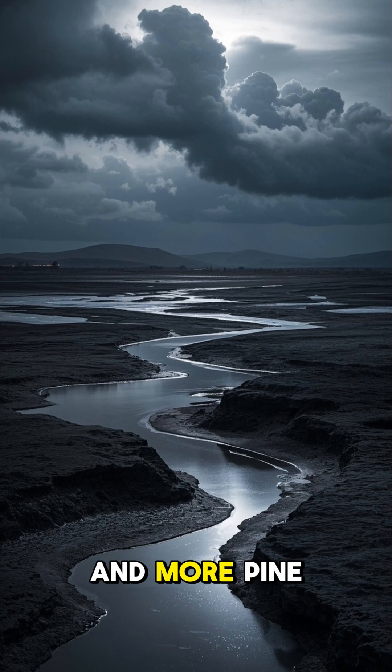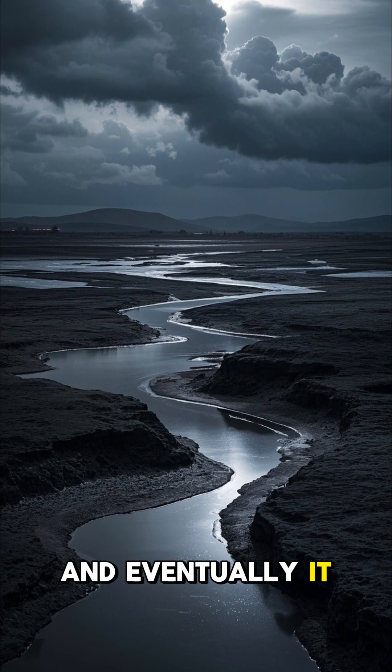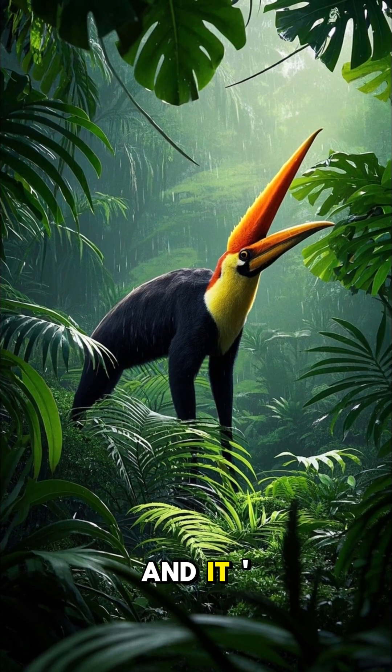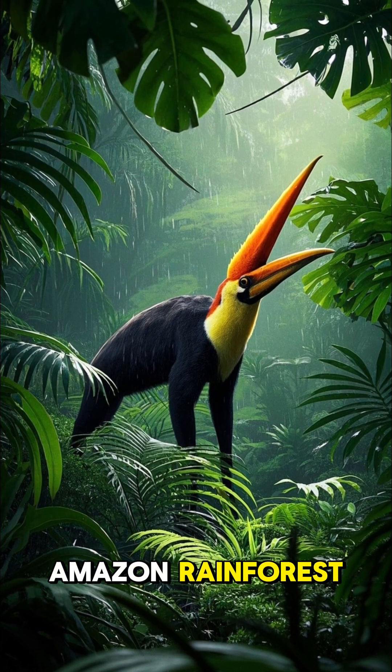And as more and more pine trees drop their resin, the water starts to pool up, and eventually it rains. It's a fascinating process, and it's one of the many amazing things that I learned while I was in the Amazon Rainforest.